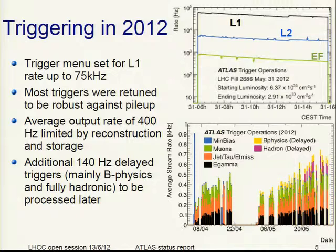Most triggers were retuned to be robust against pileup. The average output rate is 400 Hz, limited by reconstruction and storage. We now have an additional rate of 140 Hz so-called delay triggers, mainly for B physics or fully hadronic triggers, which will be processed later. The trigger rate versus time is split into E-gamma, jet/MET, and muons. These new delay triggers were switched on towards the end of May.